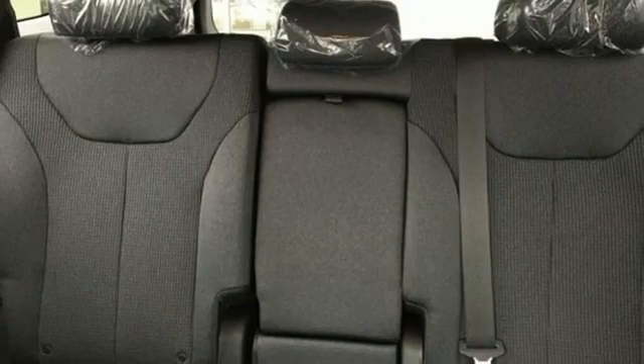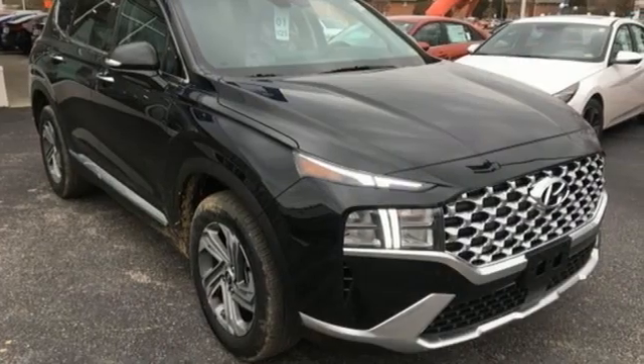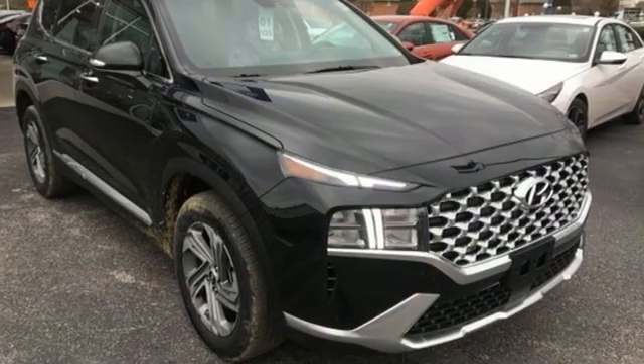Challenging convention to find a better way. It's the Hyundai way. Stop in for a test drive and make it yours today.